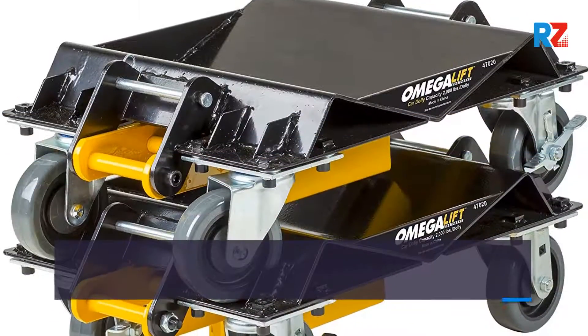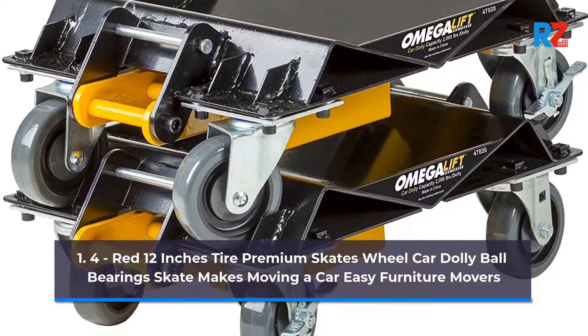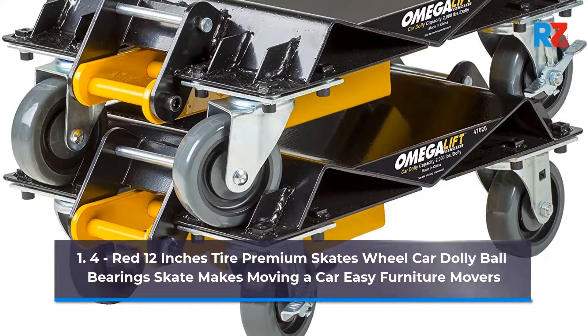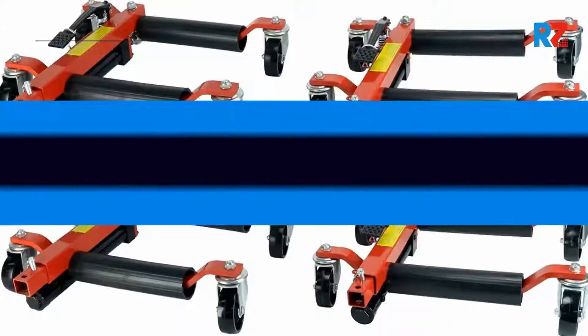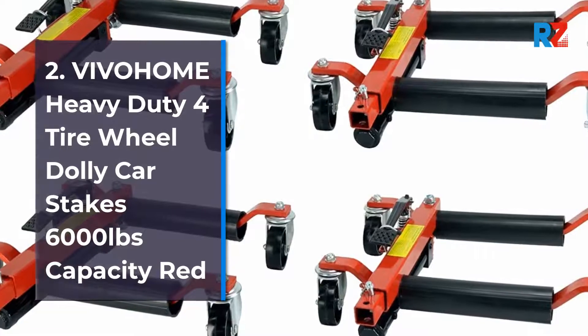1. Red 12 Inches Tire Premium Skates Wheel Car Dolly Ball Bearings Skate, Makes Moving a Car Easy, Furniture Movers. 2. Vivahem Heavy Duty 4 Tire Wheel Dolly Car Skates, 6,000 Pounds Capacity.